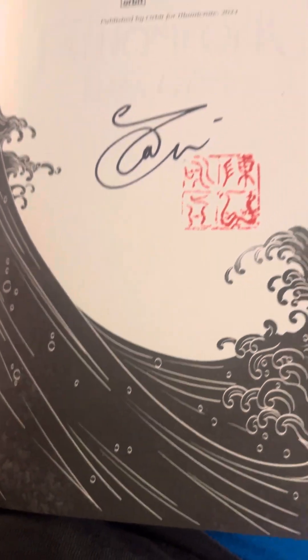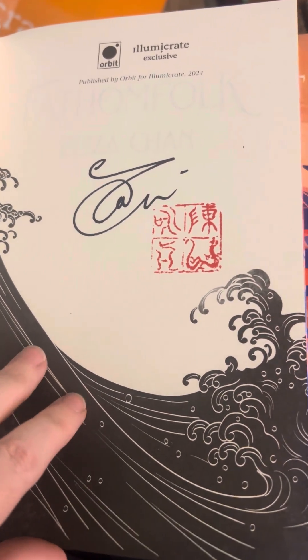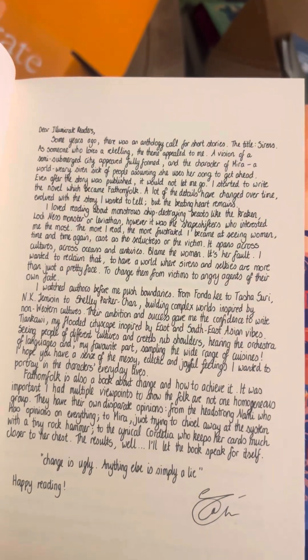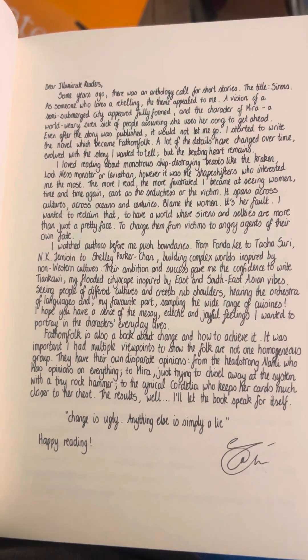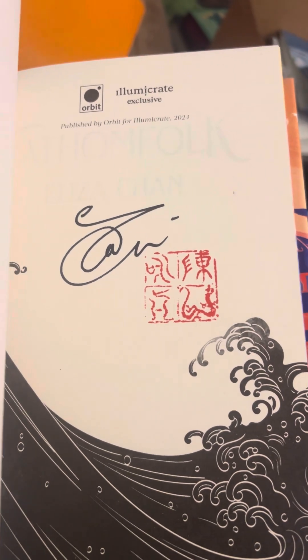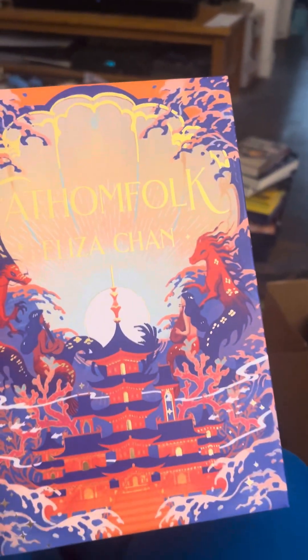Oh, that first page is lovely. And I like that — it's nice. And then oh, they got the author letter right there. That's a lovely cover page, I like that. Very lovely — I will add it to the pile.